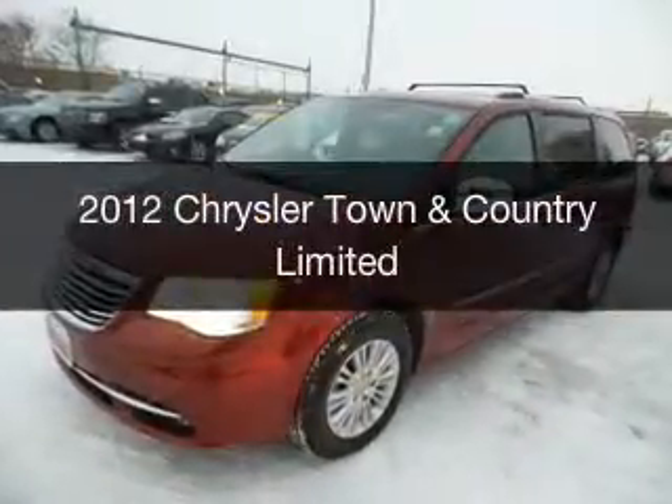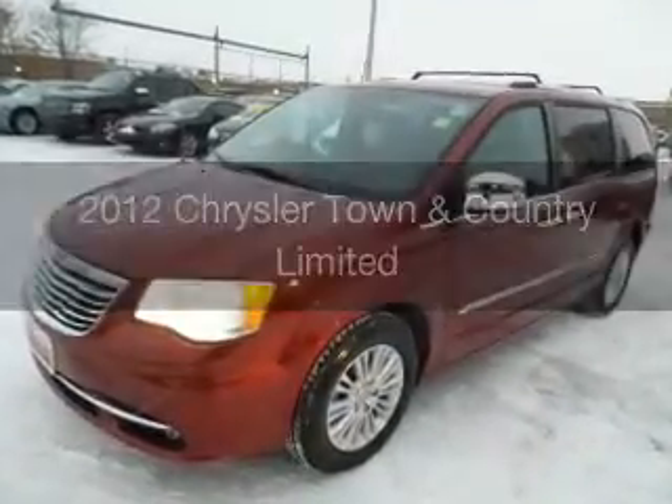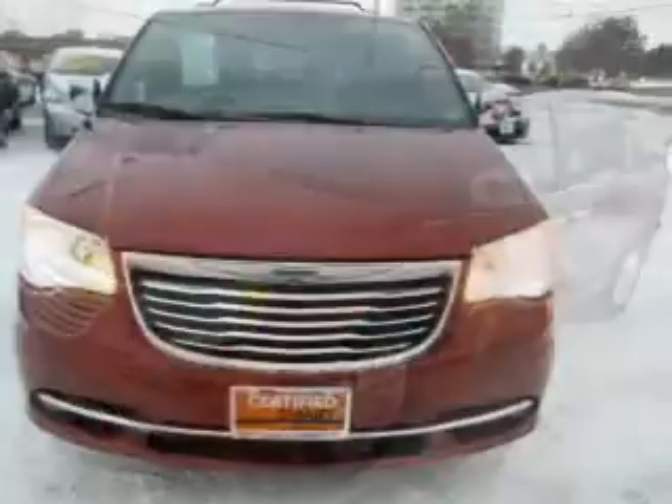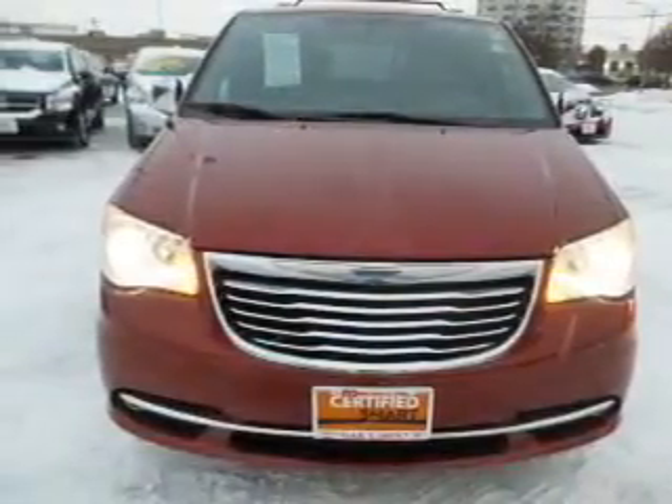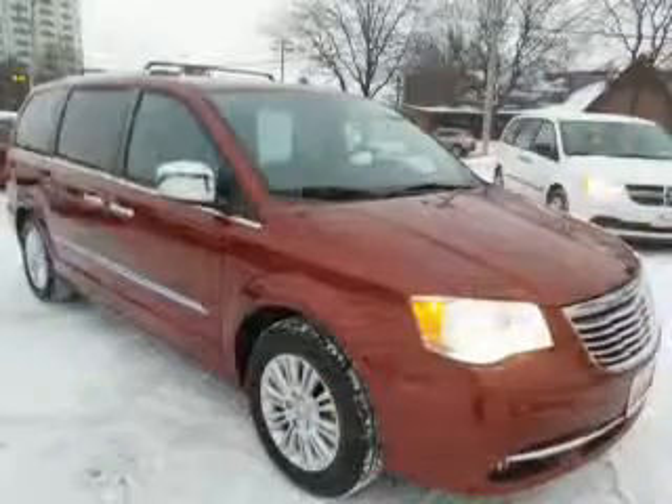This is a used 2012 Chrysler Town & Country. It's powered by front wheel drive, a 3.6 liter, 6 cylinder engine, and an automatic transmission.